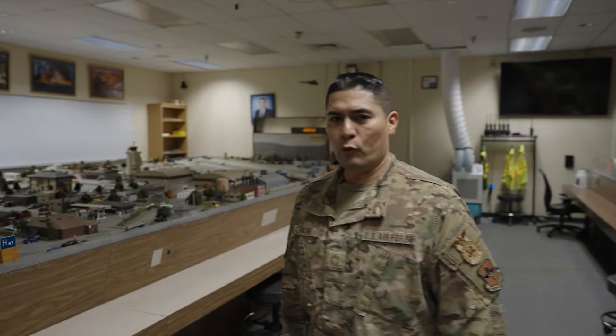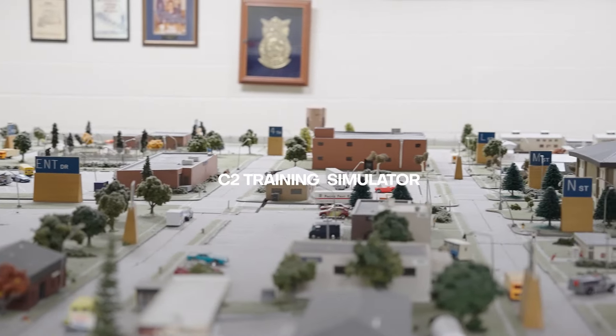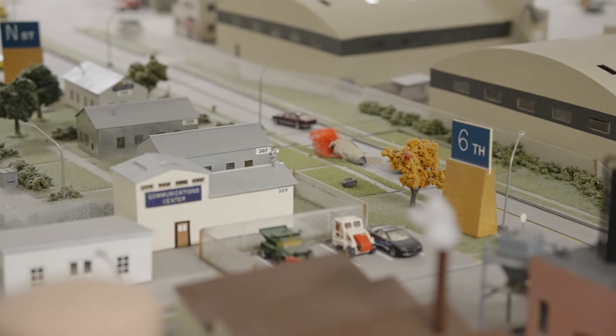Welcome to the smallest Air Force base. This is our tabletop C2 training simulator — command and control — where all of our senior fire officers come through for that IC perspective.